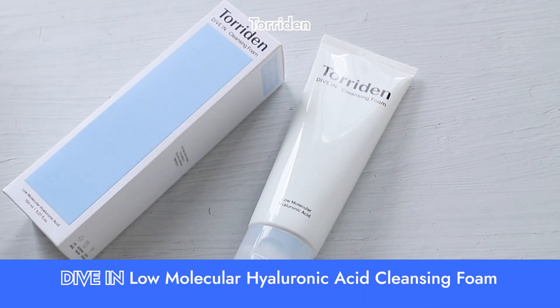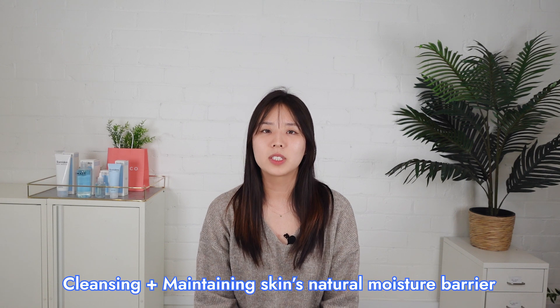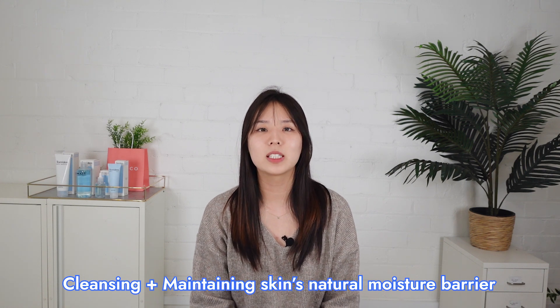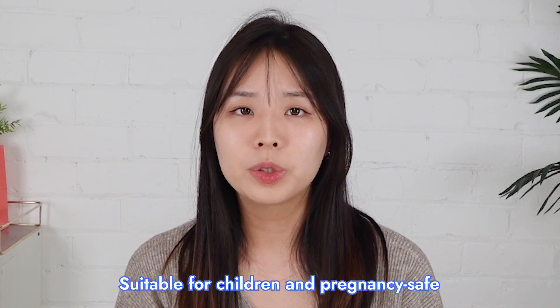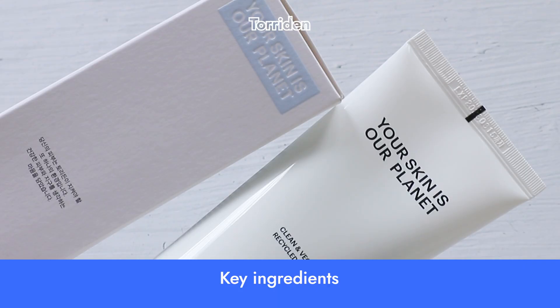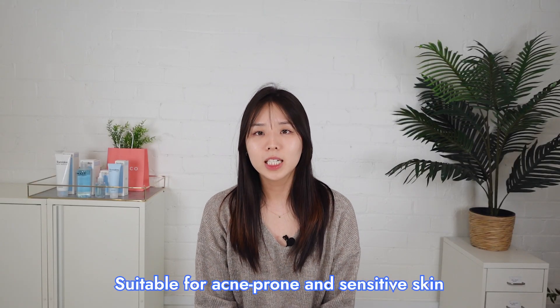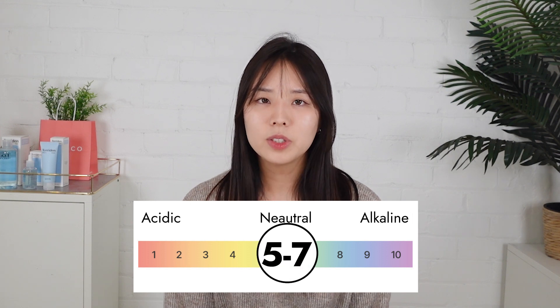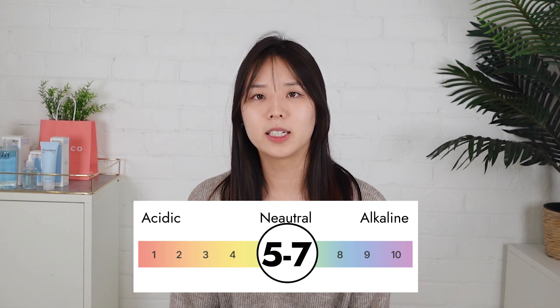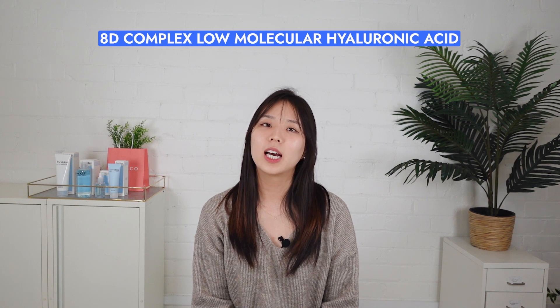Starting with their Cleansing Foam — the Torridan Dive-In Cleansing Foam. This cleanser thoroughly cleanses out impurities on your skin while still maintaining your skin's natural moisture barrier, as this Cleansing Foam is super gentle, suitable for children, and it's pregnancy safe too. The Cleansing Foam is a hypoallergenic formula, meaning it's even suitable for acne-prone and sensitive skin. It's created with a slightly acidic pH level of 5-7 to maintain a healthy skin barrier. Let's see the hyaluronic acids you'll find in this cleanser — it includes Torridan's 8-complex low-molecular hyaluronic acid.